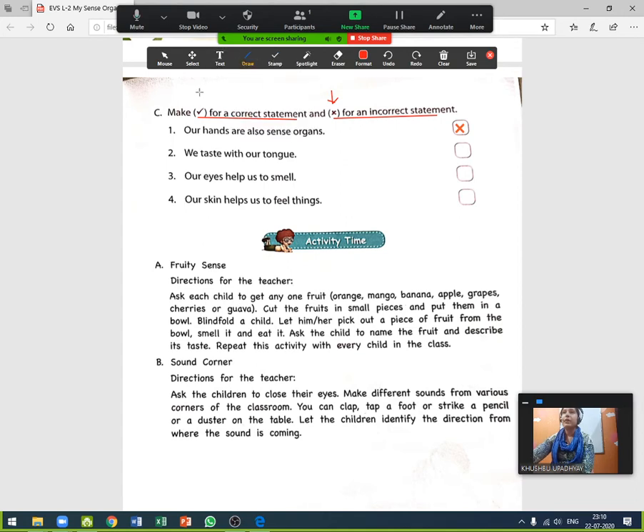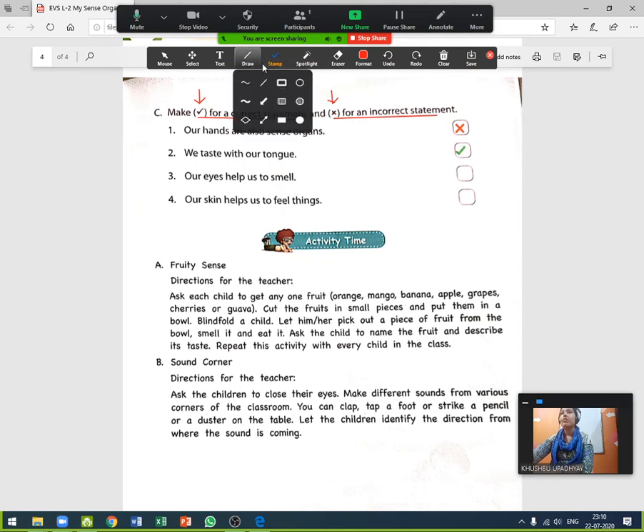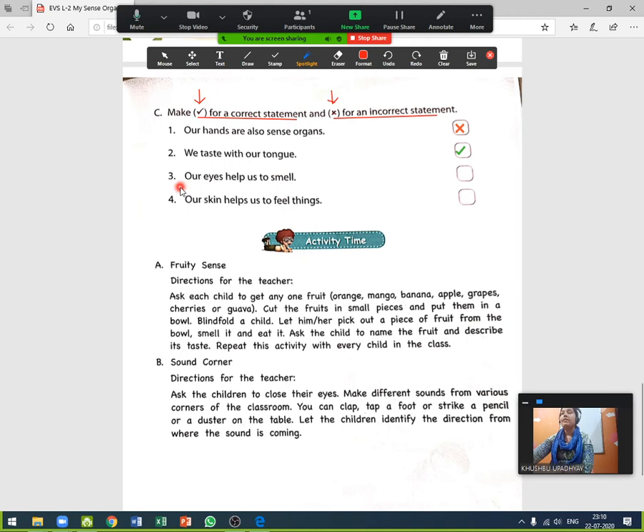Number two: we taste with our tongue. Is it correct or incorrect? Yes, it is correct! We taste with the help of our tongue, so if the statement is correct we will give a tick mark.